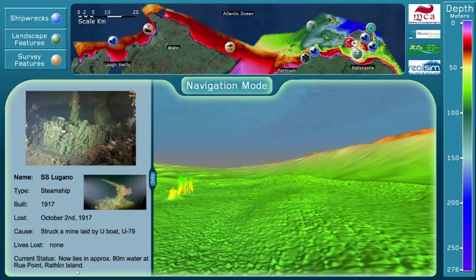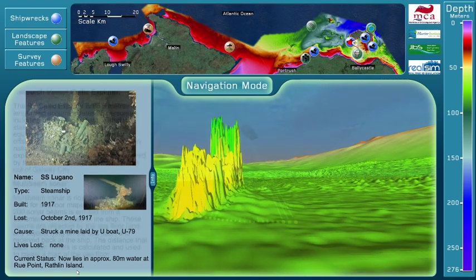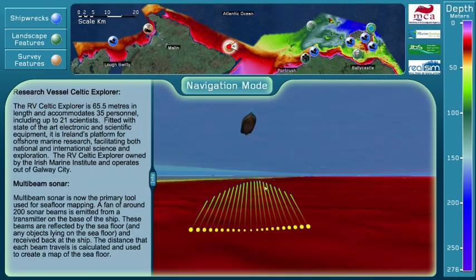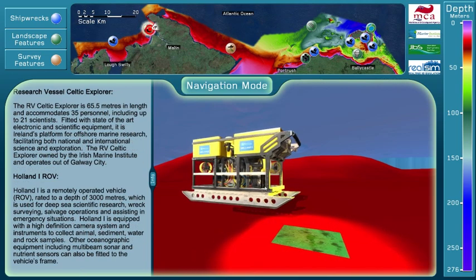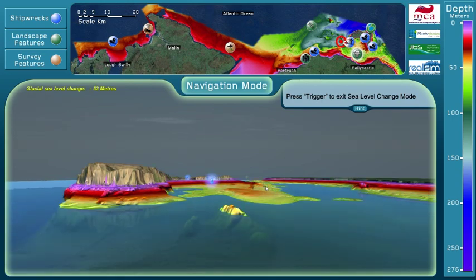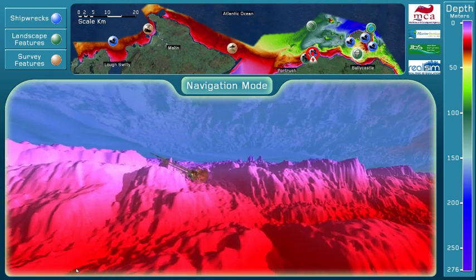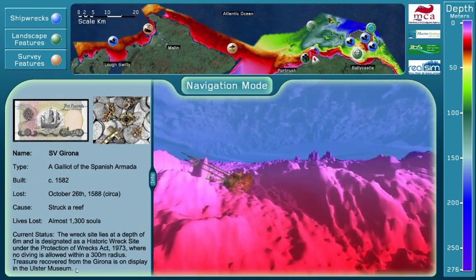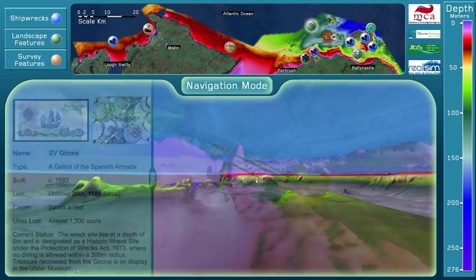As you approach a point of interest, an information text box appears from the side. There are a number of animated elements in the simulation to communicate how survey ships collect seabed depth data, the video collection process from a remotely operated vehicle, and how the sea level has changed during periods of glaciation. This simulation makes man-made and natural wonders beneath the oceans accessible to young and old, and educates on how they are mapped by modern survey technologies.